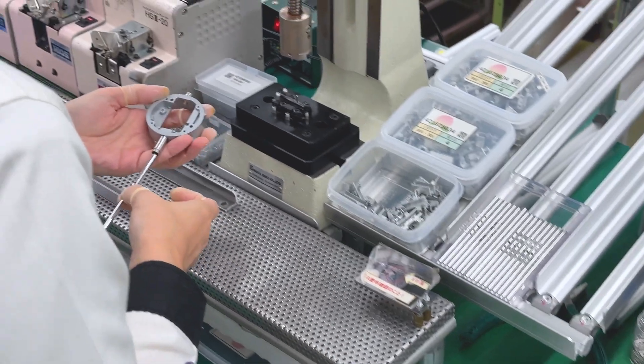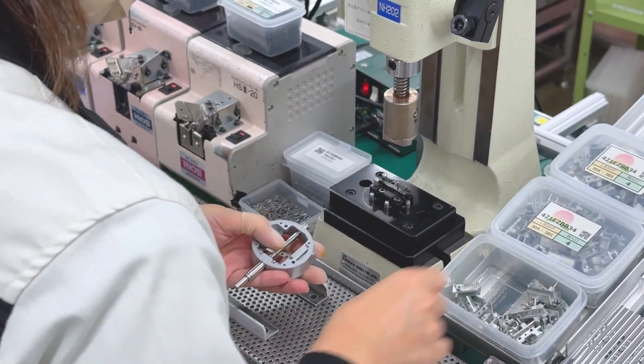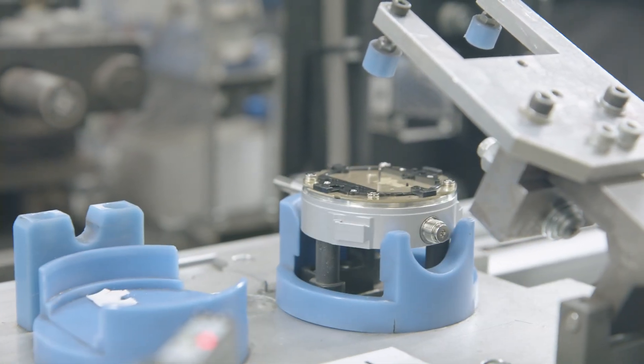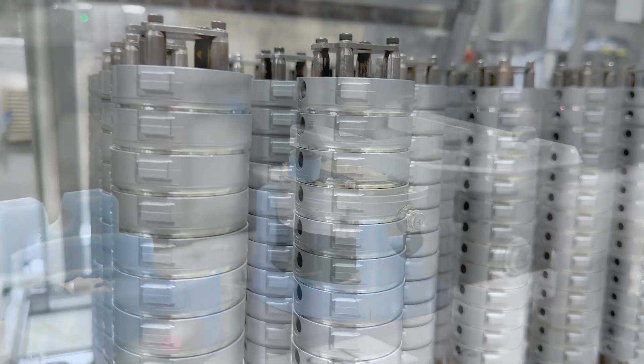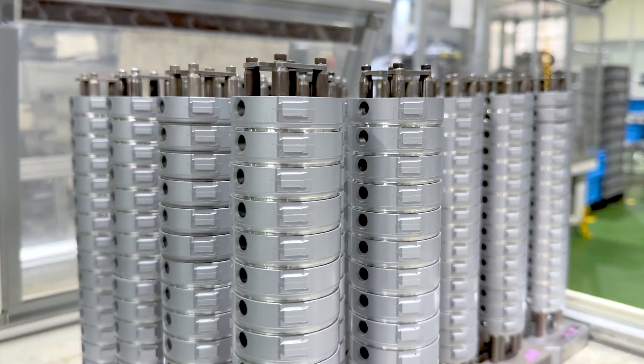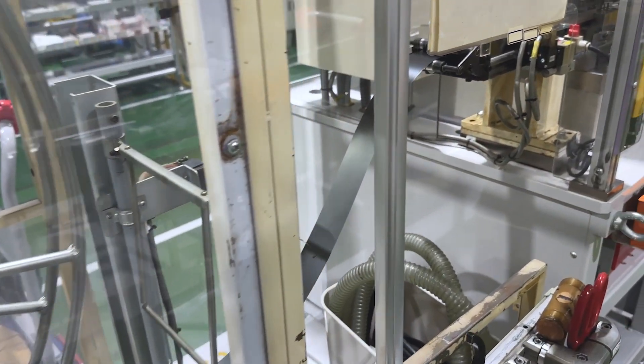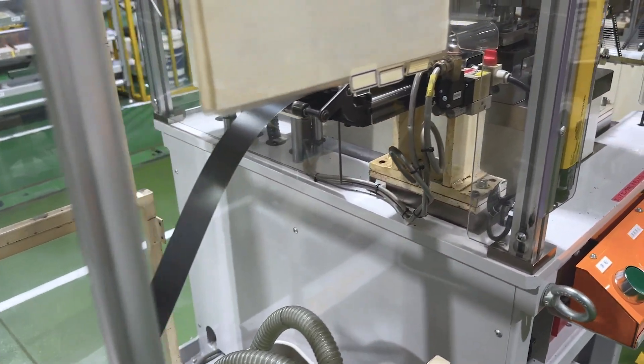No other precision metrology manufacturer can claim the distinction of having full quality control when creating dial or digital indicators. At Mitsutoyo, our precision manufacturing begins with selecting high-quality materials, ensuring our products provide reliable performance for years to come.